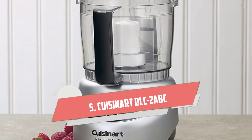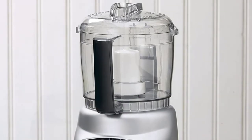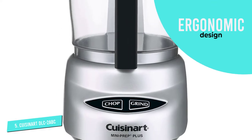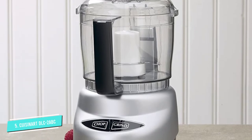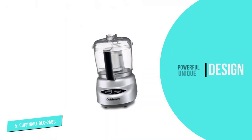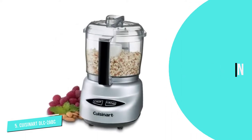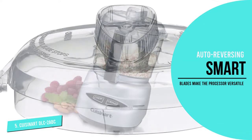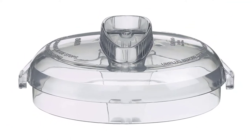Number 5. Cuisinart DLC-2 ABC Mini Prep Plus Food Processor. This mini food processor by Cuisinart has options for chopping and grinding any kind of food you like. From spices to vegetables, its powerful stainless steel blade can do them all. With an ergonomic design, this processor comes with a powerful 250-watt stainless steel blade. The auto-reversing smart blades make the processor versatile to work with both hard and soft foods. The body is made of BPA-free plastic. The 24-ounce work bowl comes with an attached handle for easier handling and a user-friendly control panel.